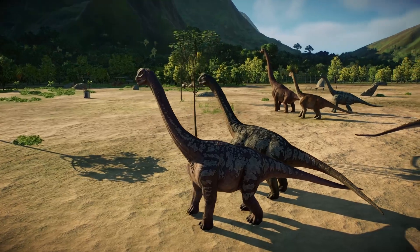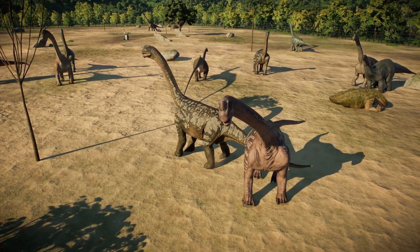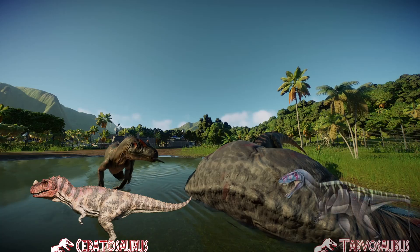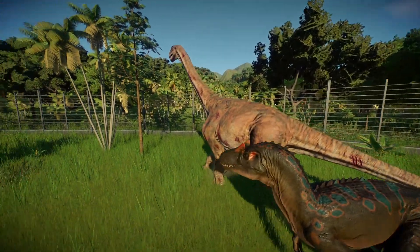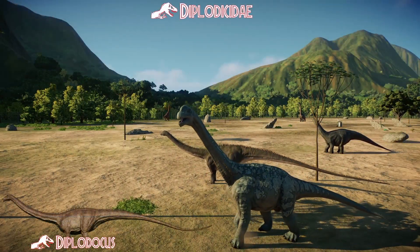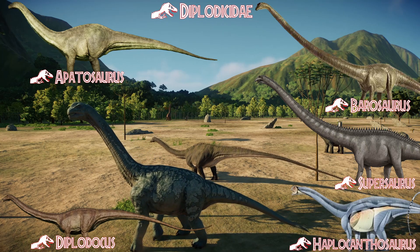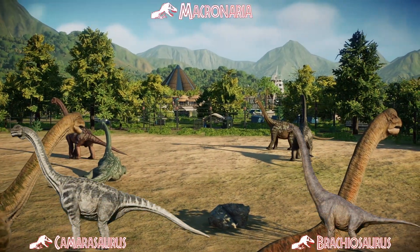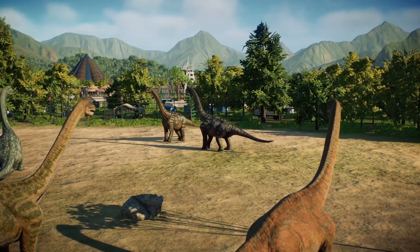If you want to make Camarasaurus feel more at home, you can add some dinosaurs it co-existed with during its era — you may need to adjust sandbox options for dinosaur compatibility. Dinosaurs from the locality include the notorious Allosaurus and smaller theropods such as Ceratosaurus. When it comes to sauropods present in the Morrison Formation, the Diplodocidae — such as Apatosaurus, Barosaurus, Haplocanthosaurus, and Supersaurus — had long horse-like faces with elongated necks and tails. The Macronaria, such as Camarasaurus and the much bigger Brachiosaurus, were identified by their boxy heads and more stocky, sturdy bodies.